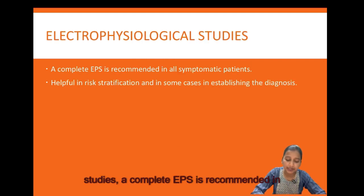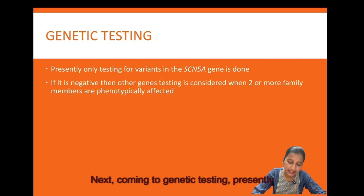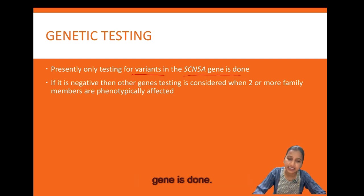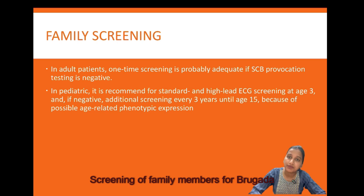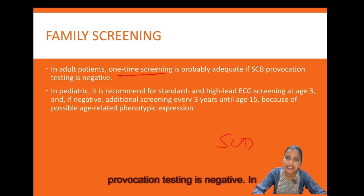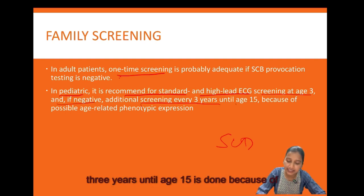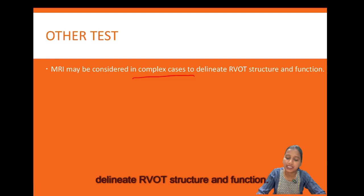A complete electrophysiological study is recommended in all symptomatic patients for risk stratification and diagnosis. For genetic testing, testing for variants in the SCN5A gene is done first; if negative, other genes are considered when two or more family members are phenotypically affected. Family screening must include all first-degree relatives of those diagnosed with Brugada syndrome or with unexplained sudden cardiac death. In adults, one-time screening with sodium channel blocker provocation is adequate if negative. In paediatric patients, sodium channel blocker testing is generally avoided due to higher risk; ECG screening is recommended at age 3, with additional screening every 3 years until age 15. MRI can be considered in complex cases to delineate RVOT structure and function.